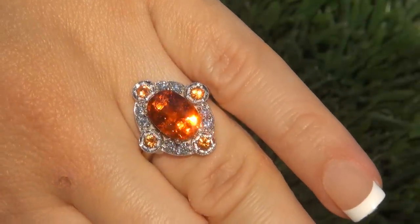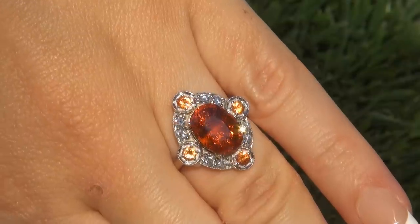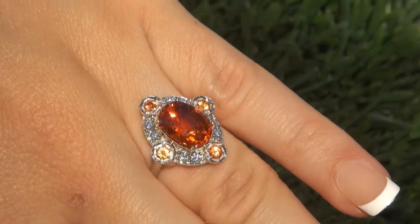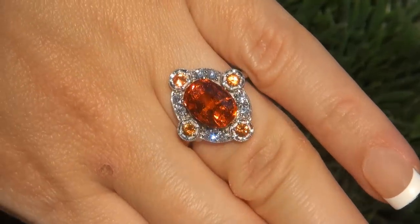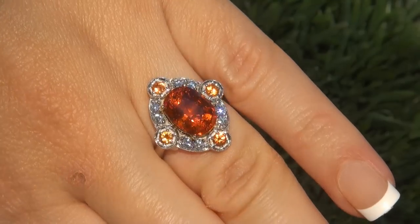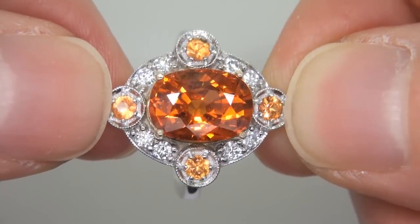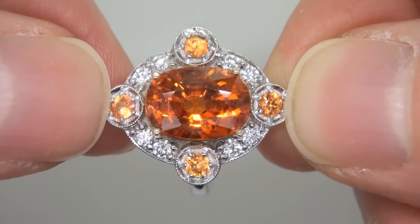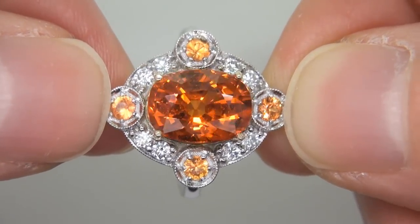This highly collectable one of a kind ring comes to us from a Newport Beach California heiress who asked for our assistance in selling her multi-million dollar lifetime jewelry collection to help raise funds for charity. The ring was recently evaluated by GIA, which is the world's foremost authority in gemology, and the report will be included with your purchase.